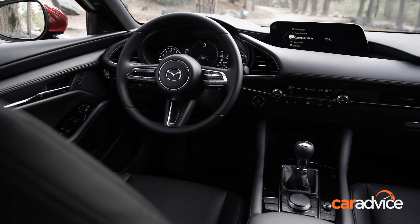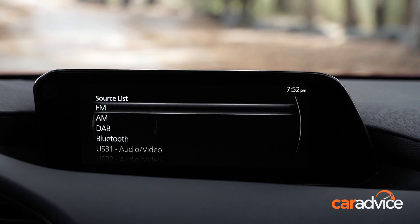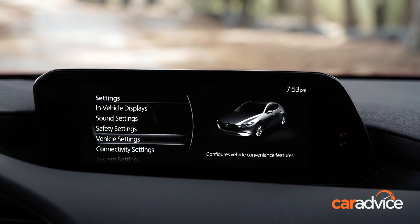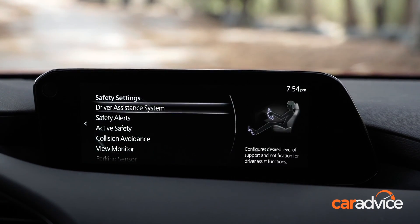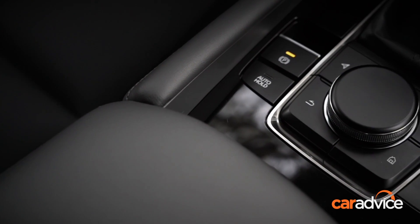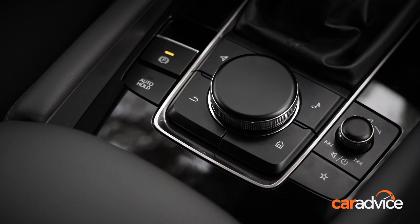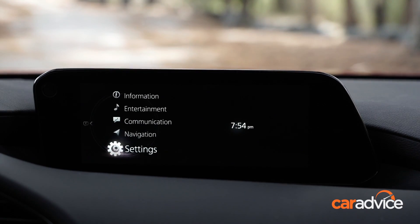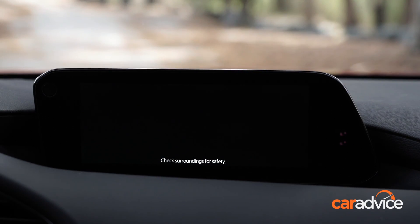Inside the cabin, the highlight of the 2019 Mazda 3 is the new infotainment system. Strangely, Mazda has moved away from a touchscreen system and gone to a system where you control your smartphone connection via the rotary dial. It works well enough, but I think I'd still prefer a touchscreen. Having said that, the display, the design, and the layout of the screens and the menu systems themselves are excellent.